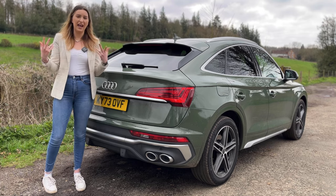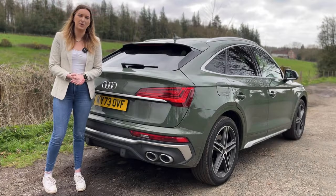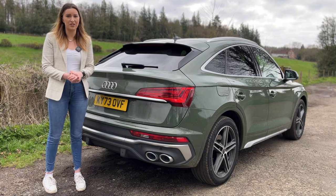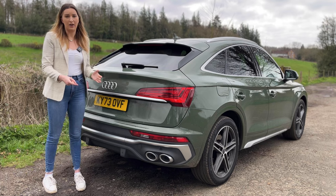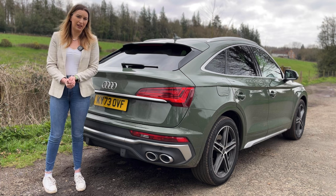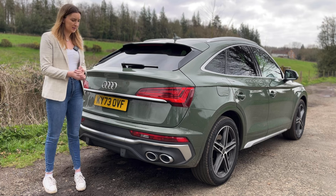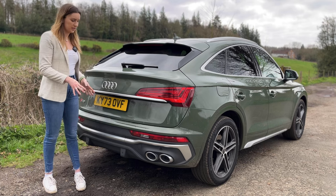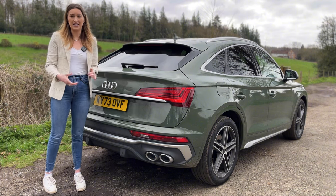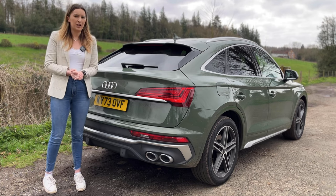Audi S models normally do have quad exhausts, and it is a diesel so we have problems with emissions nowadays. I do like the sporty look of this and I think it's completely down to personal preference - would you rather not have the sound, or would you rather lose the sporty essence of it? Is this car trying too hard to be a petrol? I'll leave it up to you to decide, but I actually don't mind the fake exhaust tips because I think they look really nice and sporty. Comment down below and let me know what you think.